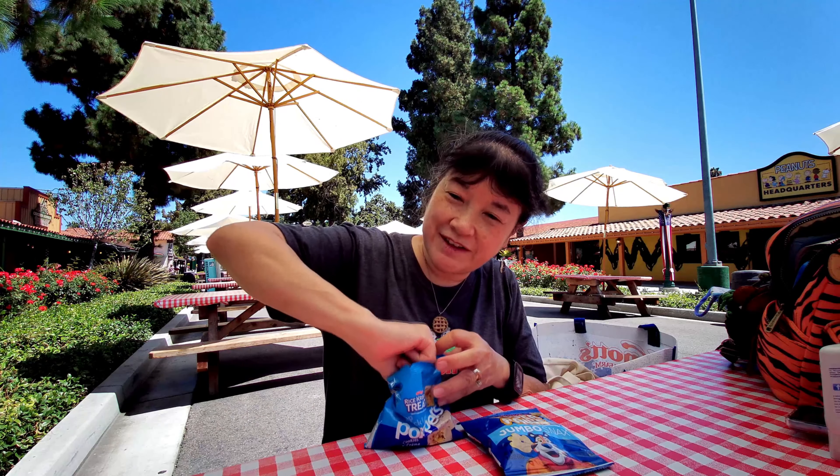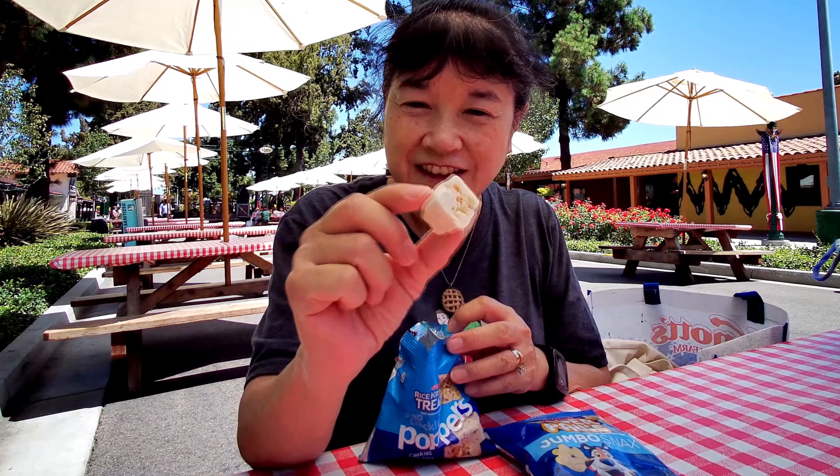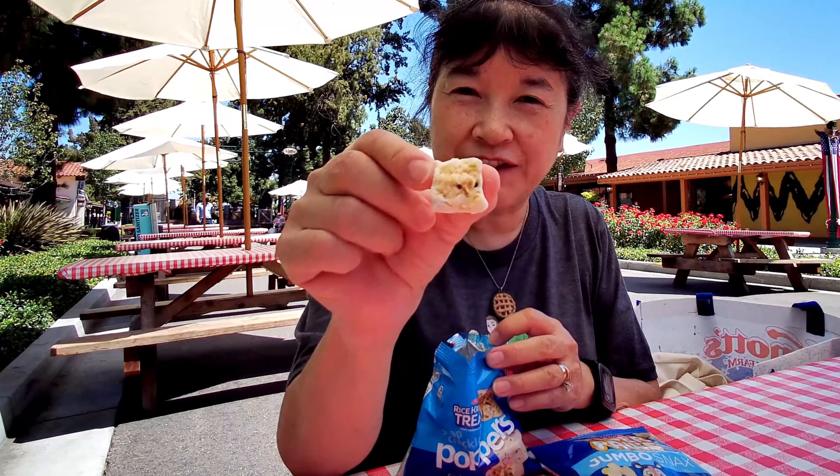They're like tiny little squares, about bite size. They have little specs in them — I guess that's the cookie part.